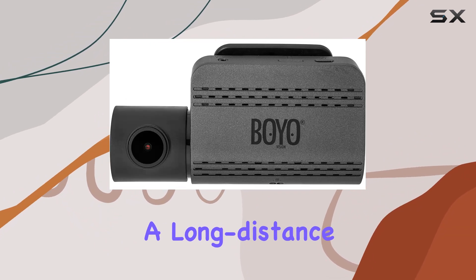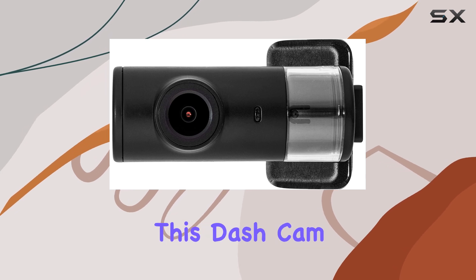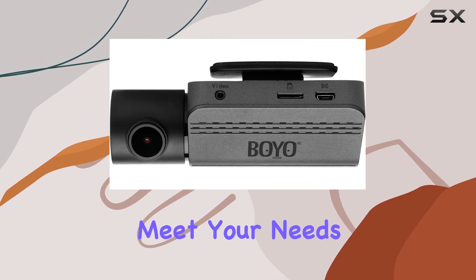Whether you're a regular commuter, a long-distance traveler, or someone who simply wants to feel safer on the road, this dash cam could certainly meet your needs.